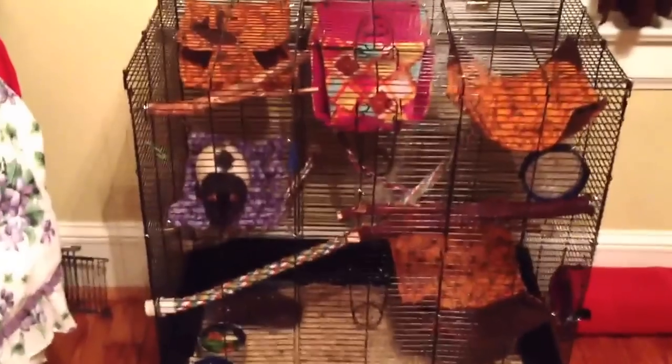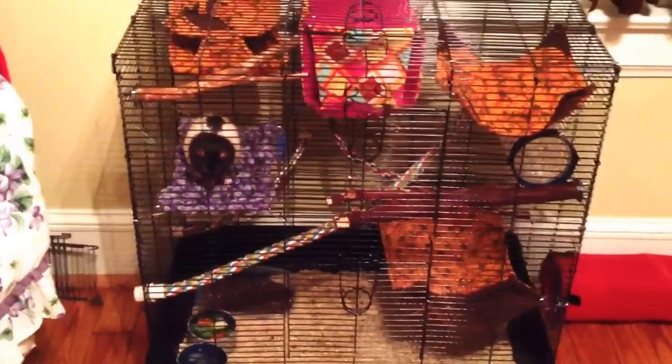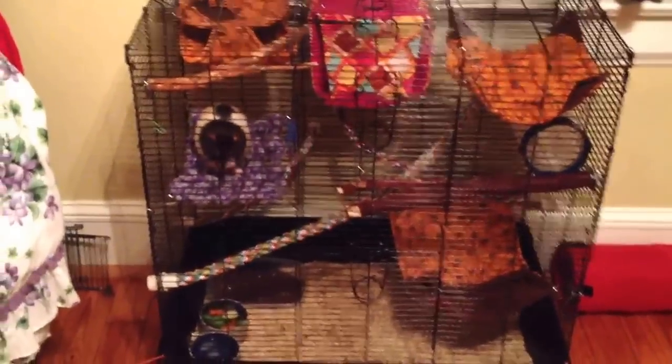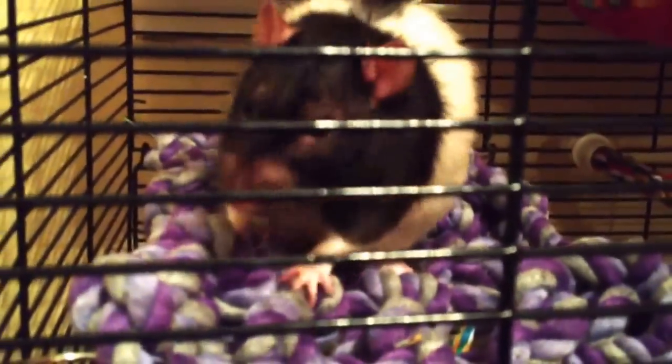This is one of our fosters, Felix. He's hormonally aggressive so he's housed alone until he can get neutered. And he gave me a nasty bite on the finger. You're a good boy when you're not being mean.